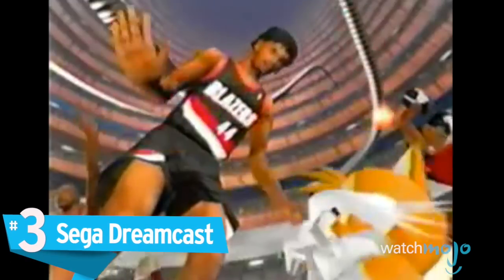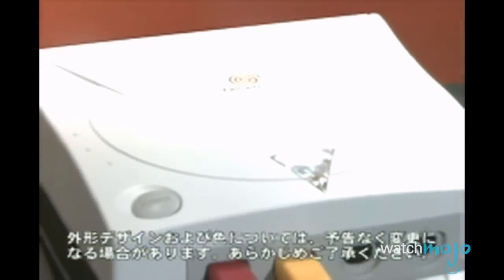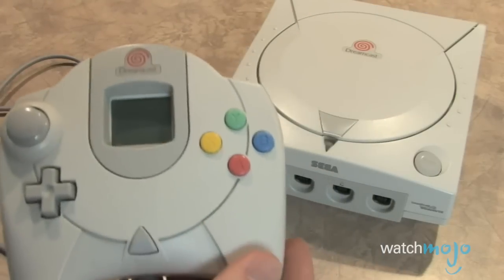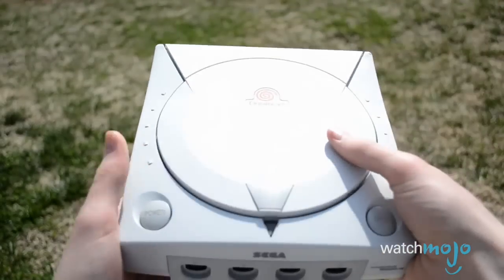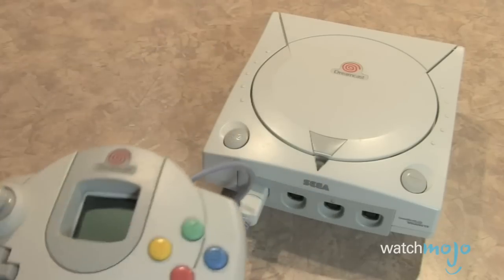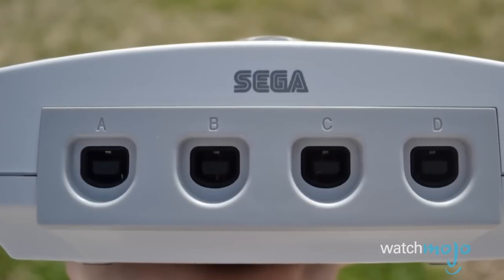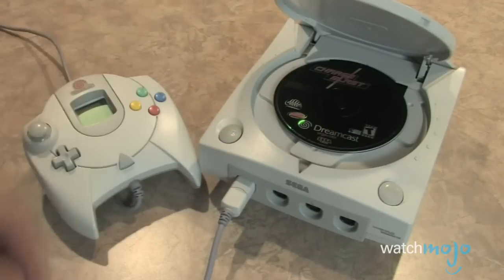Number 3: the Sega Dreamcast. Serving as the first console of the sixth generation — preceding the PS2, GameCube, and Xbox — the Dreamcast hit the ground running and gave gamers a glimpse of what the sixth gen would have in store. It was way ahead of its time, and in fact, the Sega Dreamcast is one of the greatest video game consoles ever created. While it looked similar to the PlayStation with its color configuration and pop-up disc cover, the sharp edges of the console and the unique controller give it an edge. Complete with the signature red spiral in the middle of the device, the Sega Dreamcast was a beautiful console that ushered in the new millennium with pizzazz. This truly was an underrated gem.